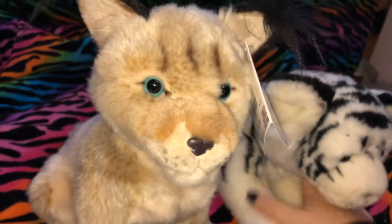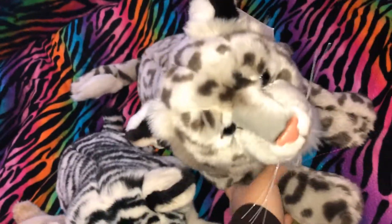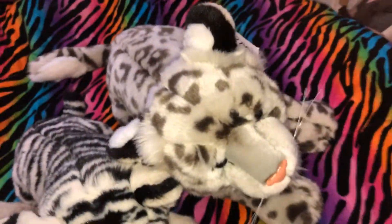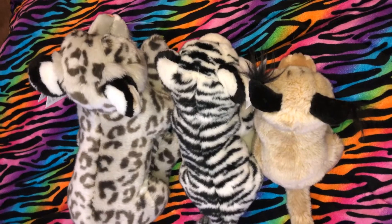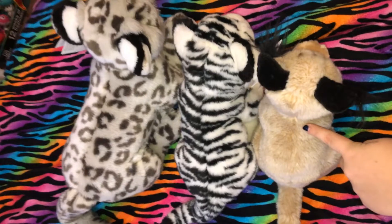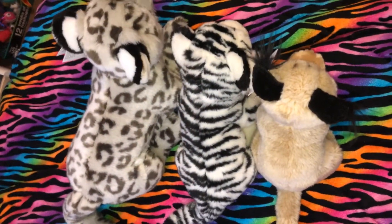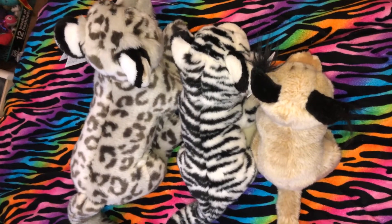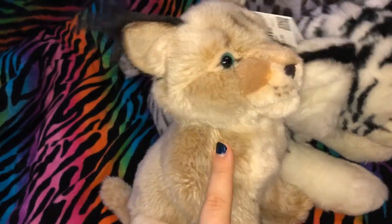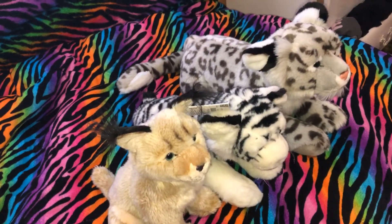I just wanted to do a quick size comparison. You can see these ones do have whiskers, but this one doesn't. This is the 16-inch Snow Leopard from Save Our Space. So this is a 9.5-inch Save Our Space plushie, 12-inch, and 16-inch — those are the size differences. I have one of each size. I actually think they have a smaller version than this, but these are my only three Save Our Space plushies.